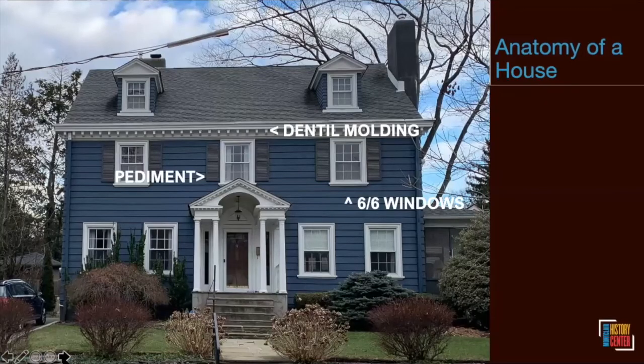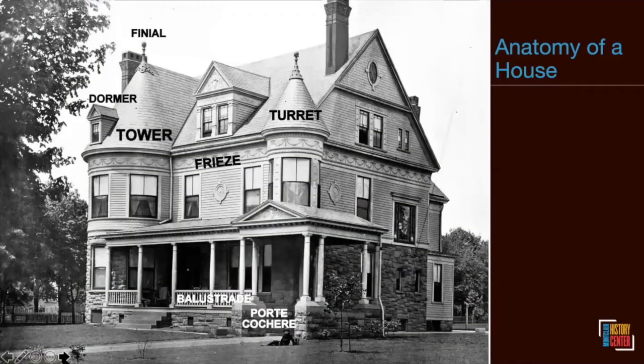Our intent is to give you a sense of what the major styles we see in town are and what some of their defining shapes or details are. We're starting with a visual glossary of terms that will come up frequently. On this blue house you can see dental molding — like little teeth along the top under the roof. We sometimes refer to six-over-six windows or eight-over-one: the top number is how many panes are on the top of a double-hung window, the bottom number how many are on the bottom. A pediment is the pointy little roof over the door.